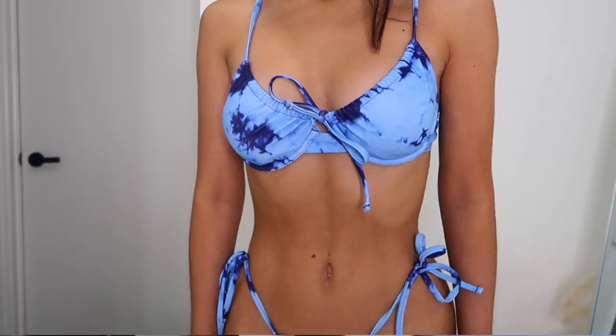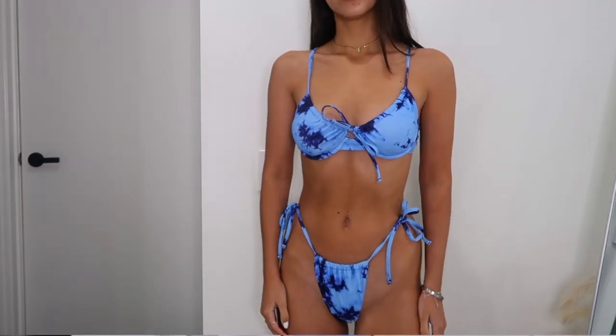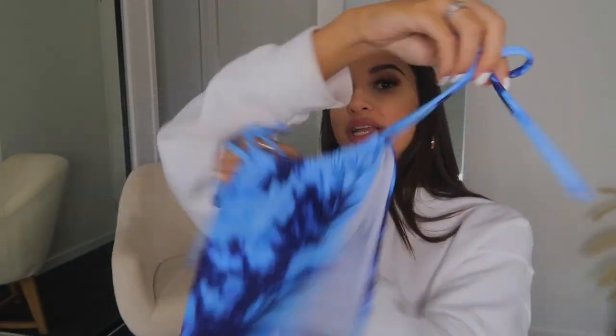Next up I got this blue set. What I loved about this is it is tie-dye, but it doesn't look too cliche tie-dye, if that makes sense. I think it's such a gorgeous color and when I tried this on I loved how it looked with my skin tone. This one is an underwired bikini that does up at the front and has metal clasps at the back. The pants are my fave — they have really thin sides, do up, and are just a dream.